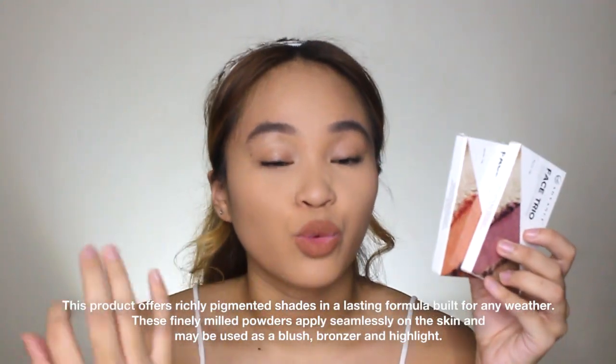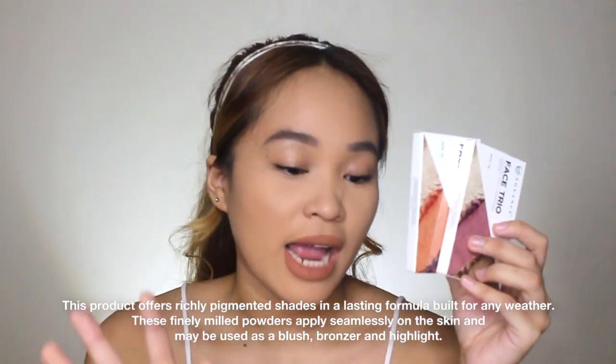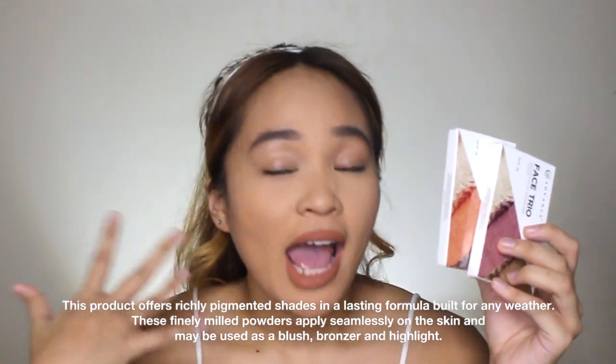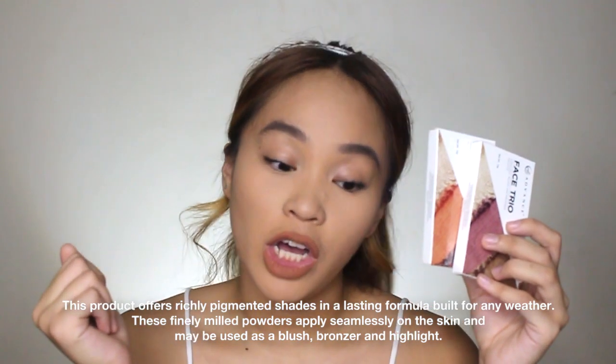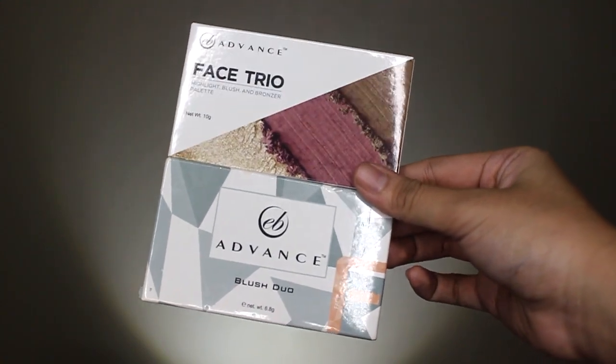Alright, so back to the review. For the product details of the EB Advanced Face Trio Palettes, yung product description is: this product offers richly pigmented shades in a lasting formula built for any weather. These finely milled powders apply seamlessly on the skin and may be used as a blush, bronzer, and highlight. So, yung packaging niya is very similar to the blush duo palette — magkasing size silang dalawa, as in exact size.